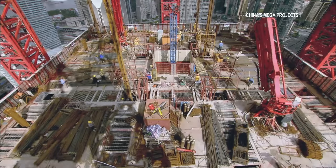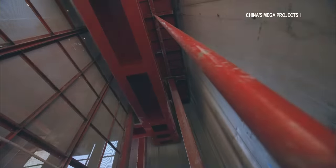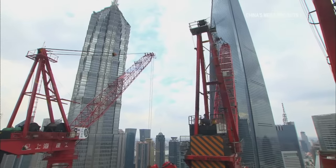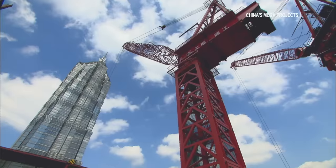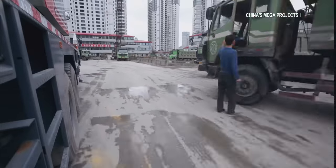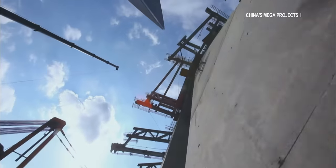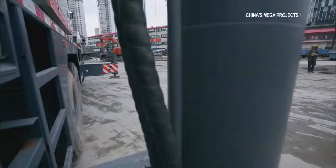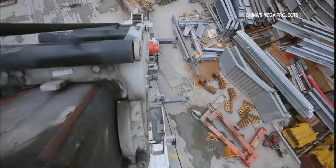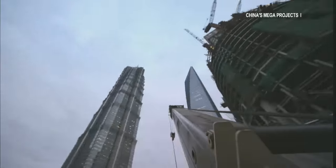The steel platform, which weighs 1,000 tons, has to be raised 4 meters, and the world's four largest civilian-used tower cranes had to be lifted 20 meters. But all of this is less than 1% of all work involved in construction of the main building. And there are still huge problems to be addressed.